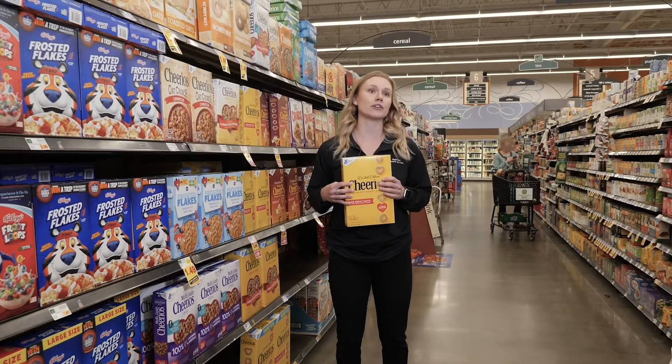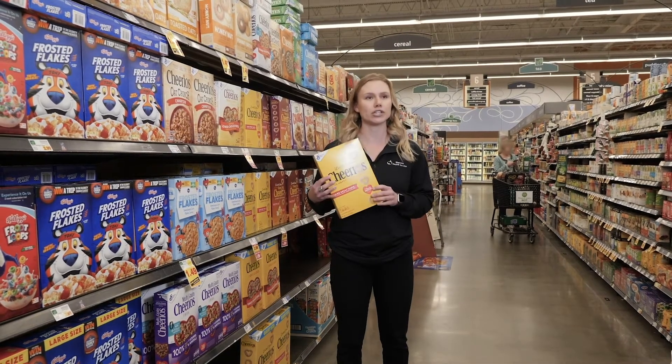If you compare this to Honey Nut Cheerios, there's 12 grams of added sugar in there. So what's going to be your healthier buy? The Cheerios.